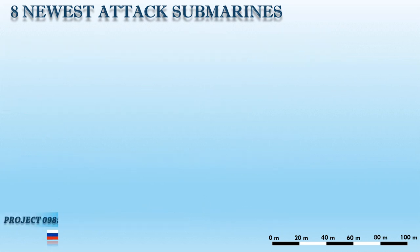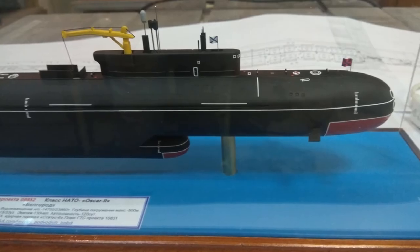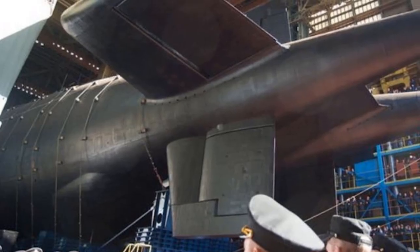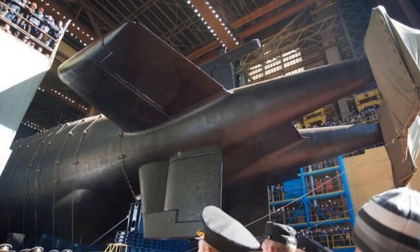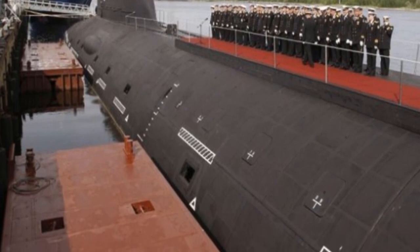Up next is Project 09852, formerly known as Project 949AM or Project 949M. This is a Russian Navy multipurpose nuclear-powered submarine and one of the most ambitious Russian shipbuilding projects. With a length of 184 meters, the new submarine is projected to be the world's biggest submarine. The Russian Navy stated in February 2012 that the Belgorod will be converted for highly classified special operations. This submarine will be equipped with a hull-mounted Shark Gill sonar and four 533mm and two 650mm torpedo tubes. It will also be equipped with six to eight Kanyon strategic torpedo weapons and a variety of undersea vehicles.